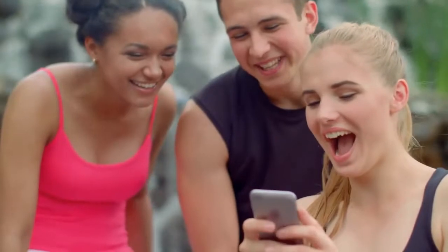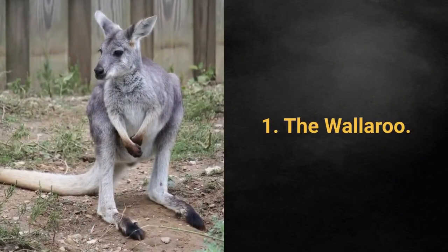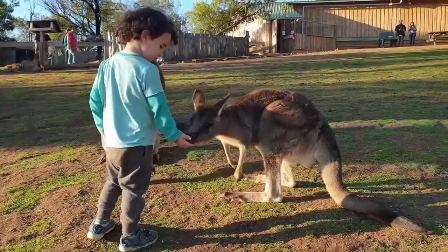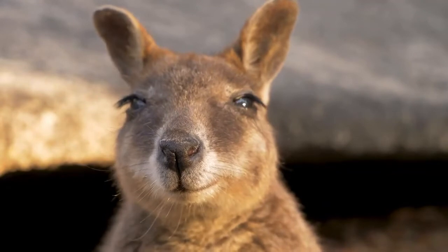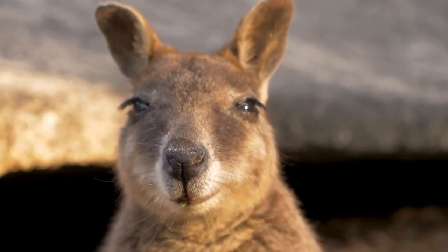And now, for the most exotic pet in the world. The most exotic pet in the world is the Wallaroo. Wallaroos, just like kangaroos and wallabies, are members of the Macropodidae family, meaning large foot. Kangaroos are the largest, with wallabies being the smallest. Wallaroos are a mid-sized mammal with large feet that carry their young in their pouch.